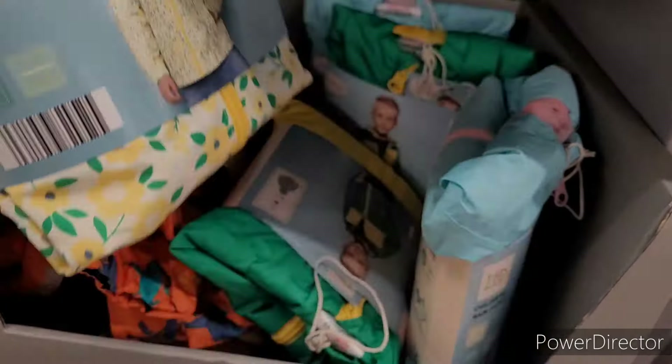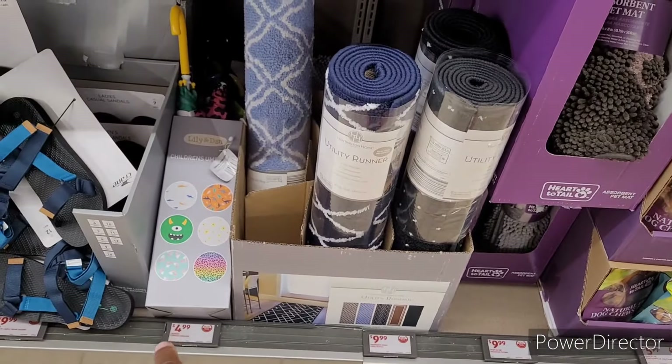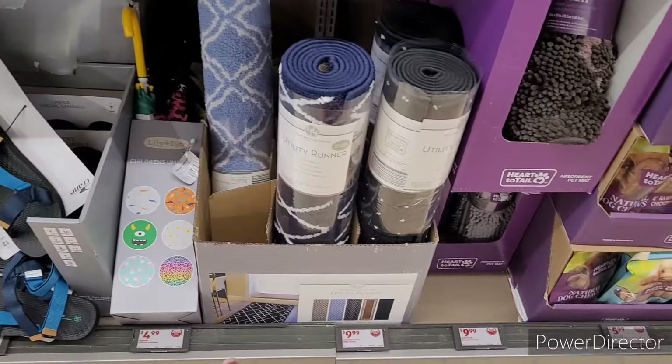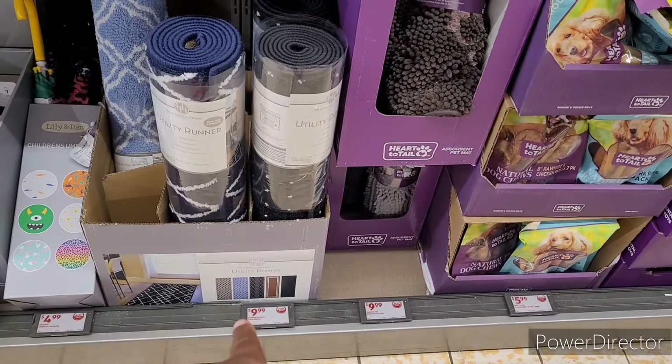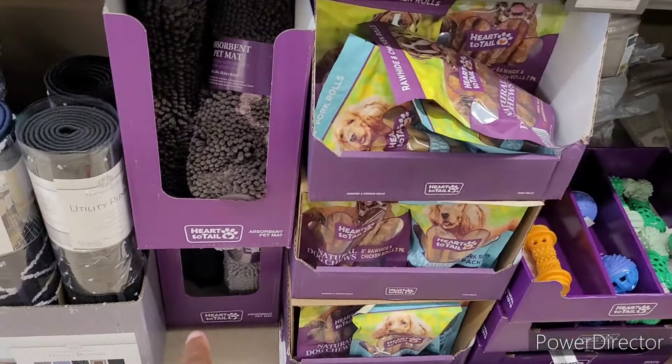Alright, coastal Turkish bath towels are going for $5. They have children's umbrellas for $5, utility runners for $10, and absorber pet mats for $10.